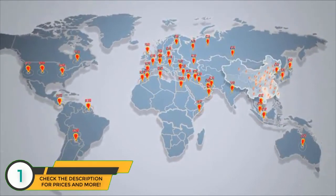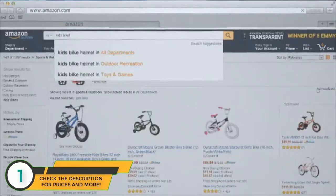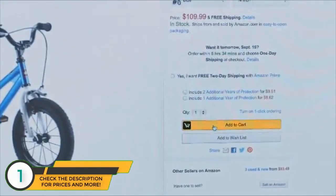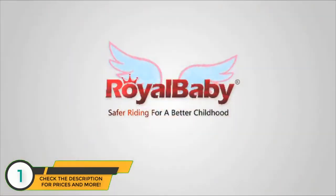Japan, Korea, Russia, China, and many more. Since 2014, Royal Baby has been proudly enlisted as the number one kids bike brand on Amazon.com. Royal Baby's mission is making the best bikes for kids — safer riding for a better childhood.